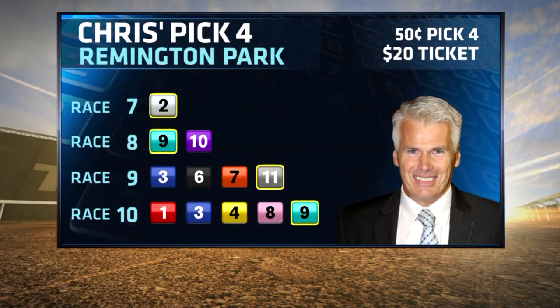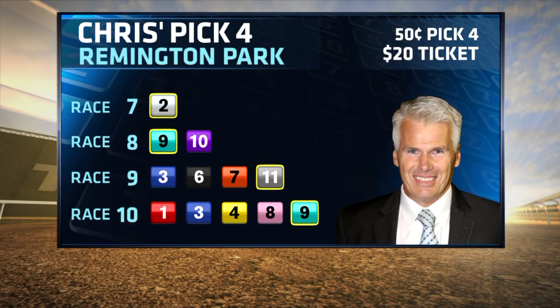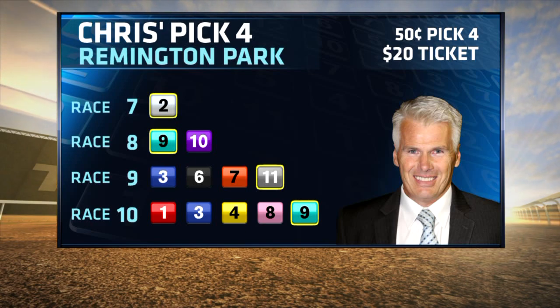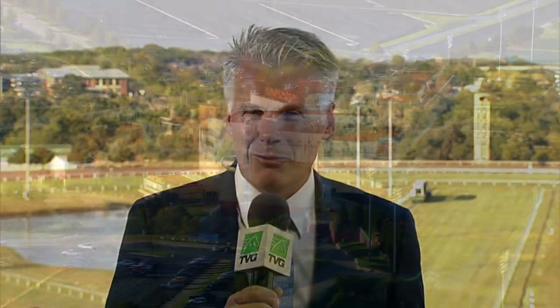Here's my $20 ticket for the 50-cent base play. I single Shotgun Cowboy, use two mares in race eight, and go wide in the final two legs. Keep in mind, my top pick Run Andy Run in race ten is 15-to-1 morning line. So there you go — a look at my thoughts on the $70,000 minimum pool primetime pick four for Oklahoma Classics night, and hopefully we will race by that guarantee like they were tied to a post.